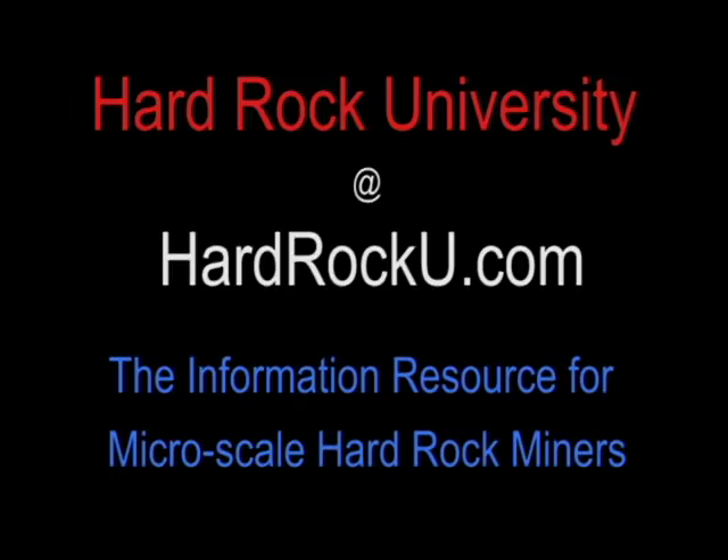Thank you. Happy prospecting and keep it safe out there. Take care.